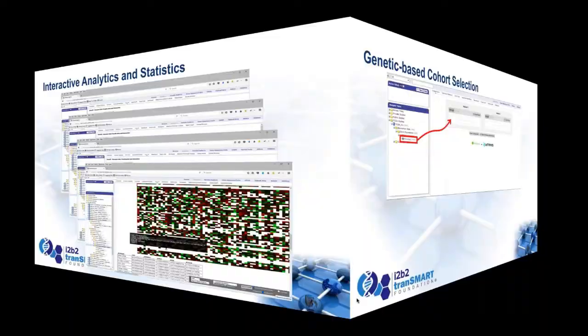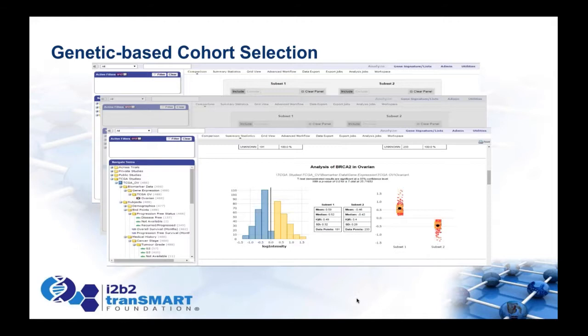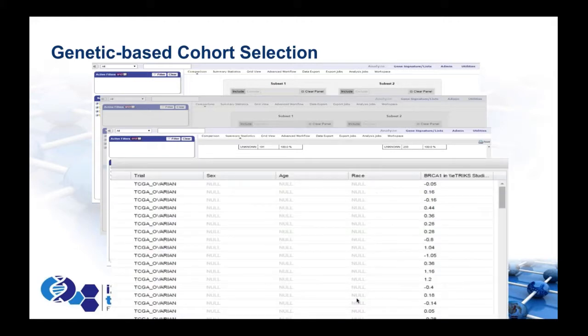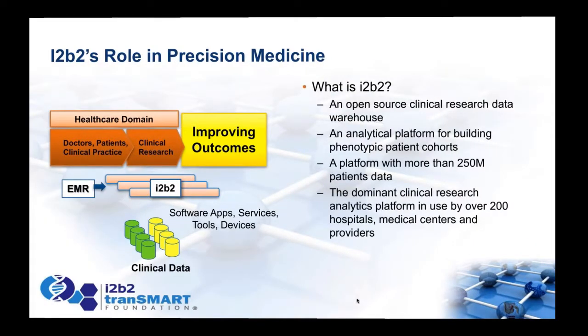Some of the more interesting recent additions to Transmart include genetic-based cohort selection. In our 16.2 release, you can select cohorts based on phenotype or genotype, and do extensive analysis of phenotypes and molecular markers within a genotype-defined population. On the clinical side, i2b2 is the main open source clinical research data warehouse. When we talk about a Transmart instance, 40,000 patients is a big number — but in i2b2, 40 million patients is considered a small number.